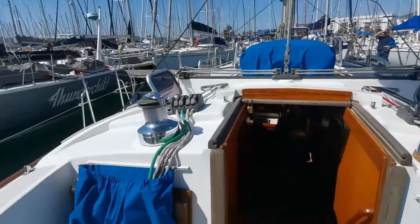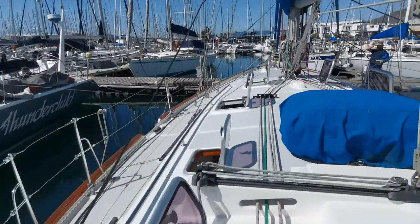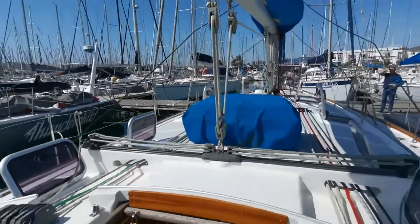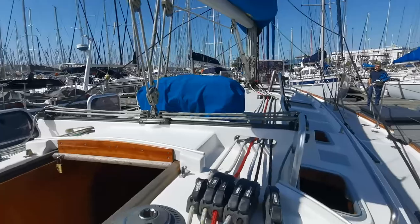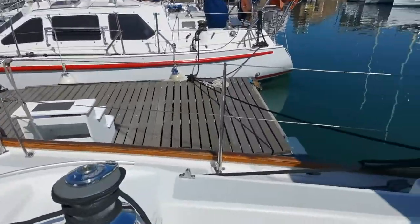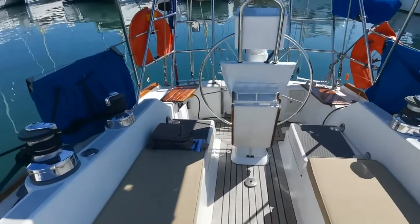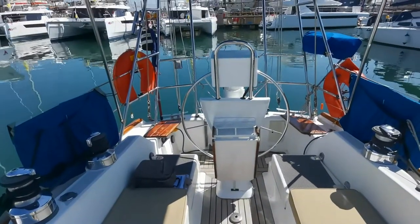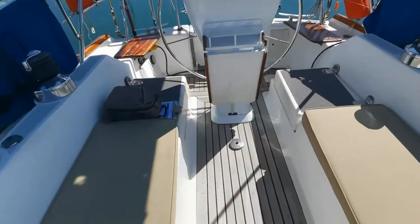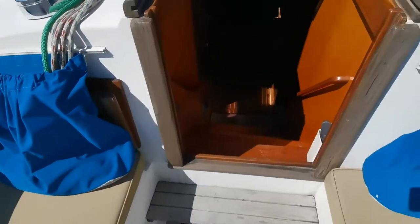Just going to do a nice little pan around. Here's your view down the port deck, the starboard gunnel, and here's our view. Okay, well let's head below decks and see what awaits us.